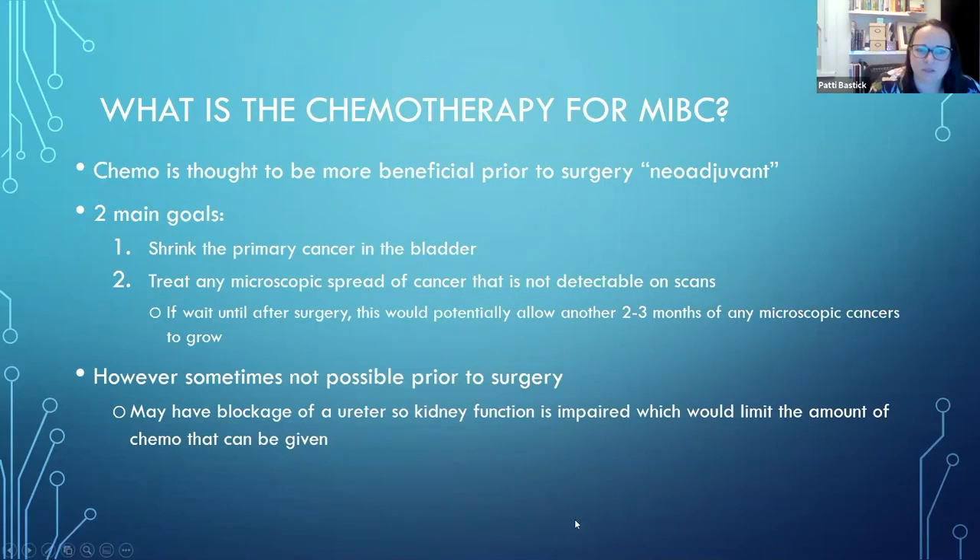What is the chemo that we use? The chemo is thought to be more beneficial prior to surgery. You might see the word neoadjuvant, which just means prior to surgery.